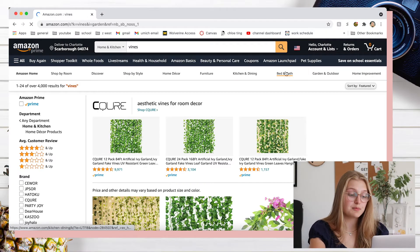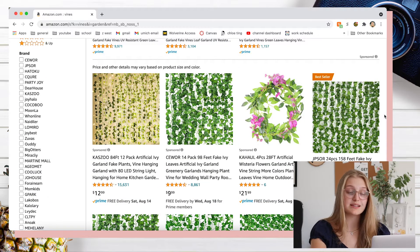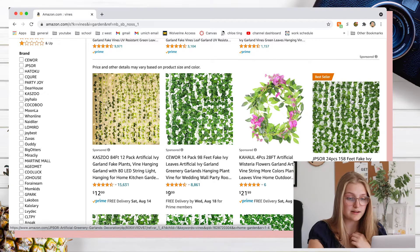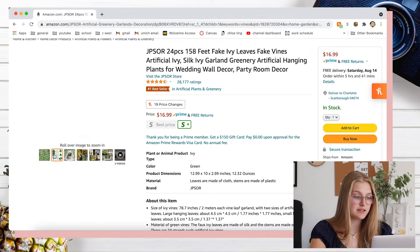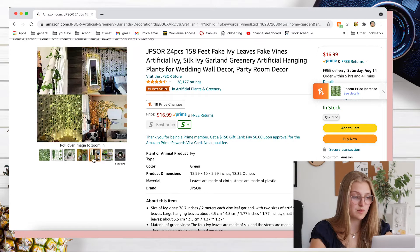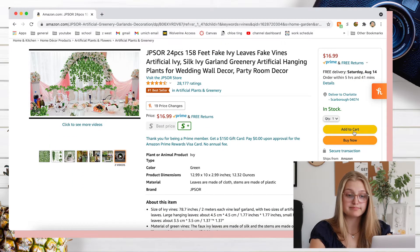Next thing — I have my little sticky note here with all the things I need. I'm going to look up vines because I'm absolutely obsessed with the vines that everyone always has on their walls. I want to be one of those girls that also has the vines. This one is the bestseller, which makes me think most people are buying this one. These are like the ivy vines — these are cute, this is like what everyone has. I'm going to add it to my cart.